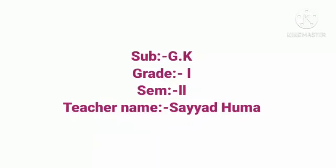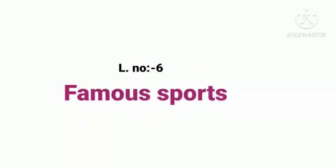Hello everyone, welcome to our GK class. Today we are going to learn lesson number 6, Famous Sports.